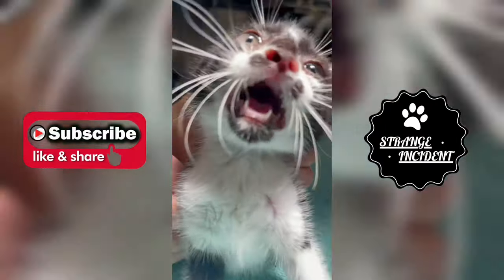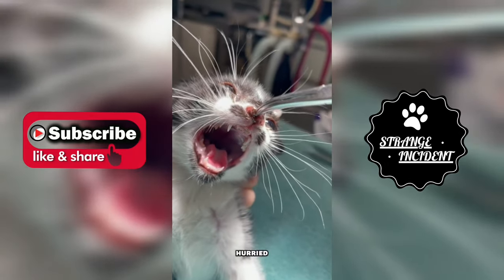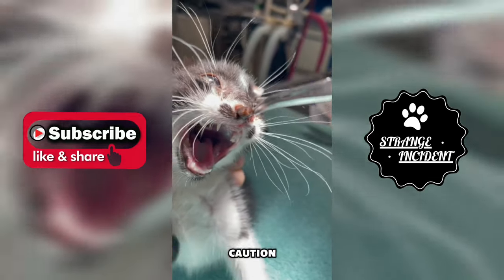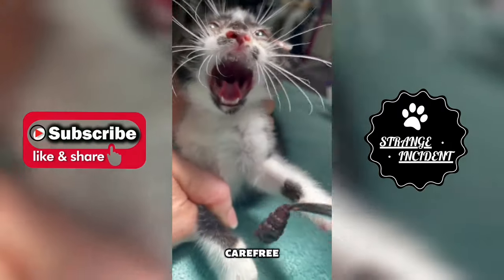This scariest kitten encountered a troublesome butterfly that had made its home in her delicate nose. Concerned for her kitten's well-being, the owner hurried to the veterinarian. With skillful hands and utmost caution, the veterinarian successfully removed the intruding butterfly, ensuring the kitten could once again enjoy her playful and carefree days.